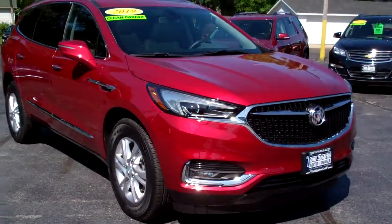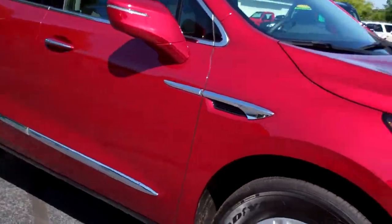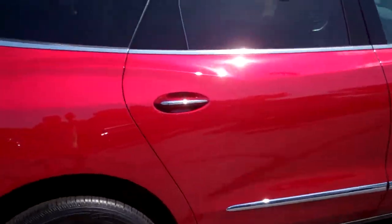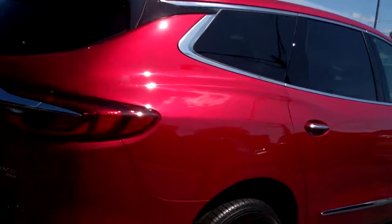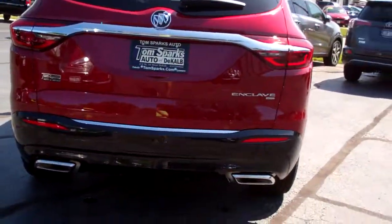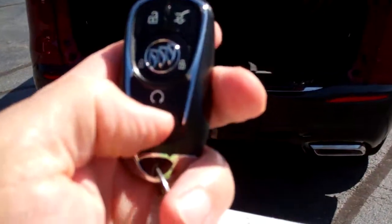Hey, check this out. 2019 Buick Enclave. Nice car, huh? Red in color, chrome accents, nice alloy wheels, sunroof up on top, privacy glass around the vehicle. Got rear backup camera along with backup sonar, keyless entry into the car, power liftgate, remote start.